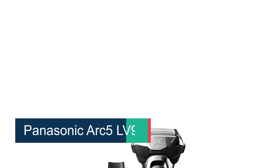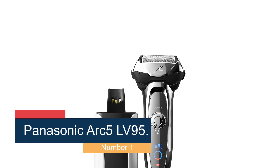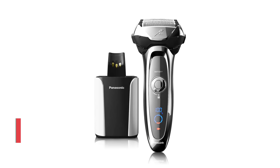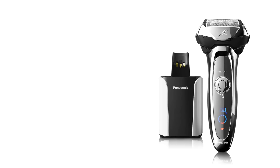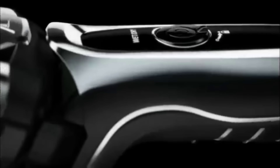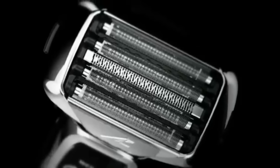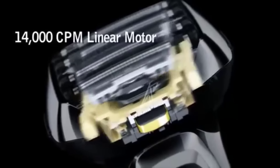Starting at number 1, the Panasonic ARC5LV95 performed well in my shaving tests, delivering a comfortable and surprisingly fast shave across the board — about 3 minutes total to take care of my 3-day beard. The 5-blade head with four foils and a trimming cutter worked together to efficiently tackle longer, flat-lying hairs in my 3-day growth test, and gave a really close shave the next day during my maintenance shave.